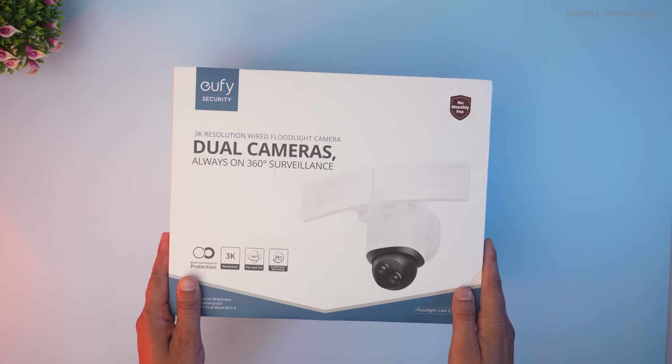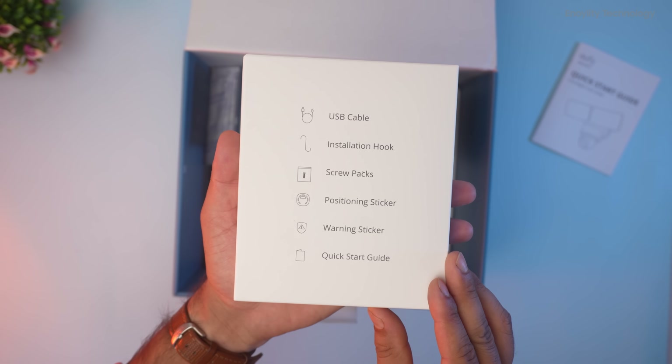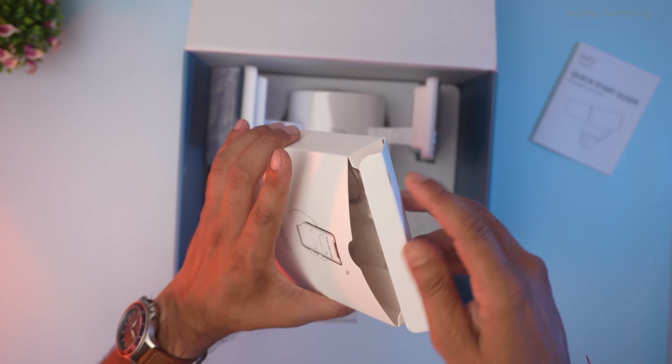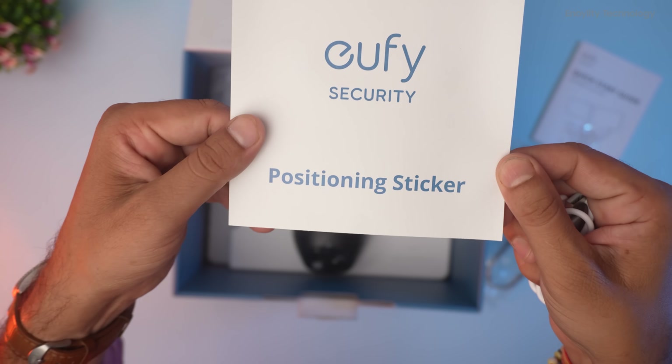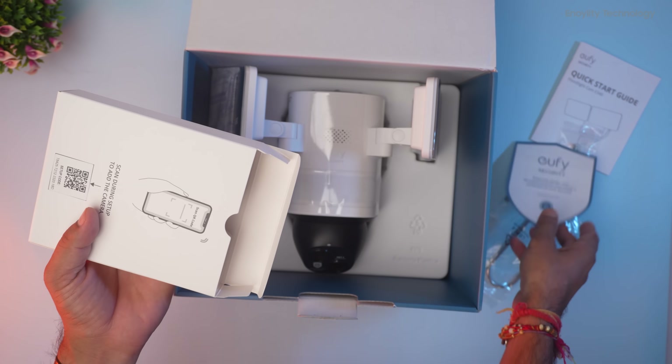Unboxing this, we see the floodlight camera and accessories. The box contains a USB cable, installation hook, screw pack, positioning stickers, warning stickers, and quick start guide.